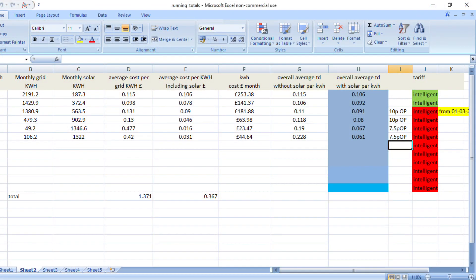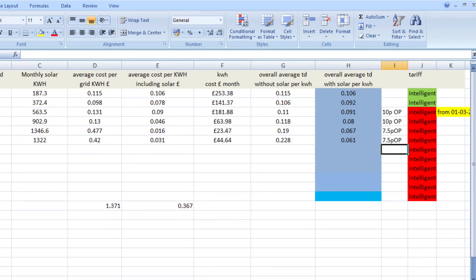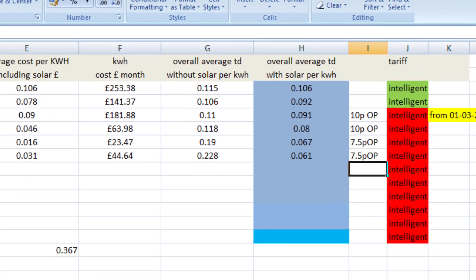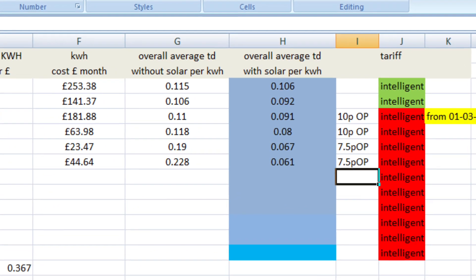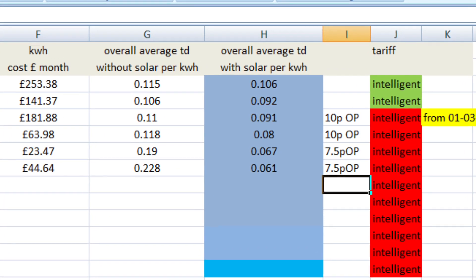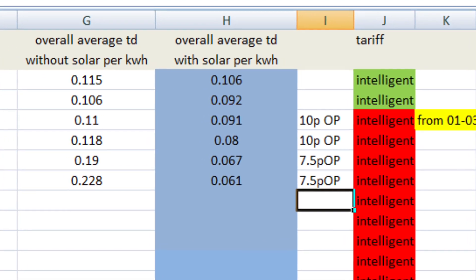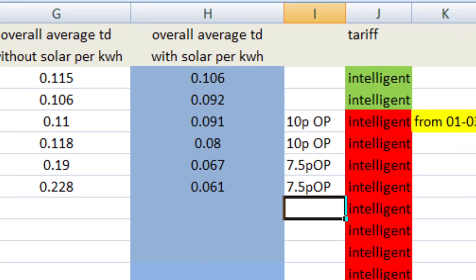The average cost for the month from what we imported from the grid was 42 pence per kilowatt hour. But when you include the solar in that, it brought the cost down to 3.1 pence per kilowatt hour for the month. Looking at our yearly averages, our overall average without the solar is 22.8 pence per kilowatt hour, and when you include what we've generated from solar, our average cost per kilowatt hour is now 6.1 pence per kilowatt hour.